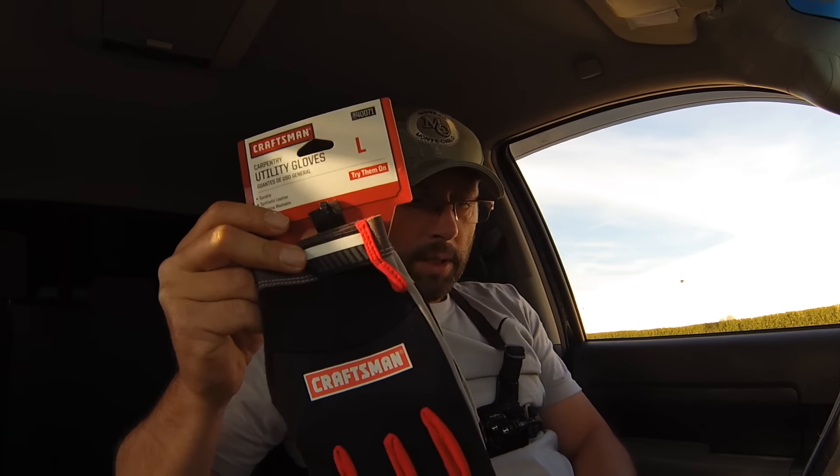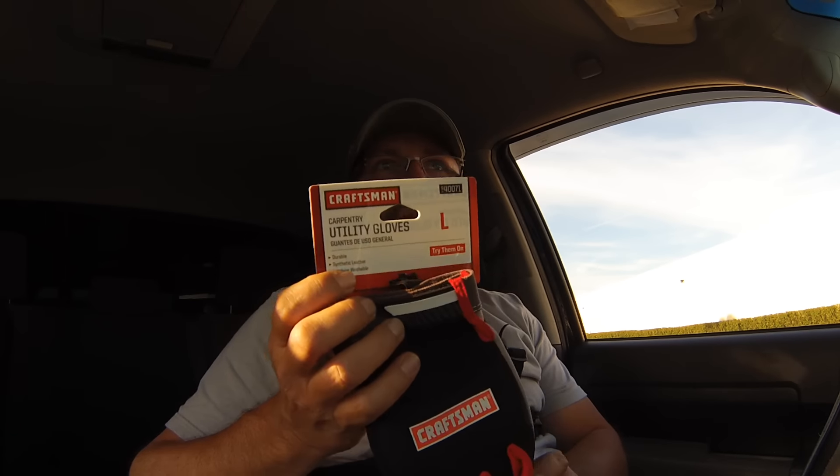Alright guys, I'm back in the truck. So for example, I picked up these Craftsman utility gloves. They had them normally for like $16.99, then discounted them to like $7.41 or $7.49. So they're already discounted when I scan them on Profit Bandit.